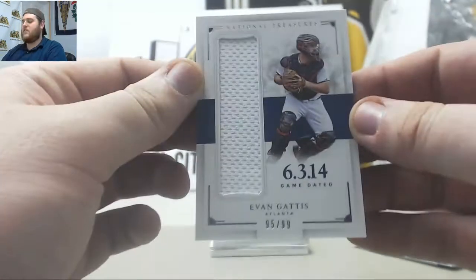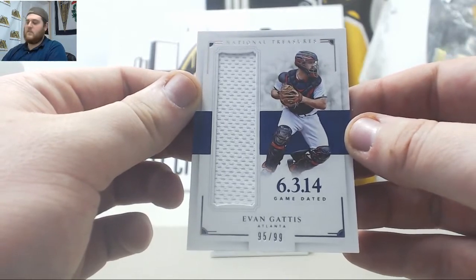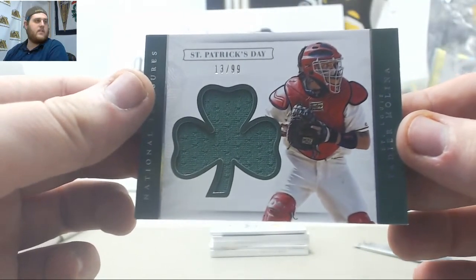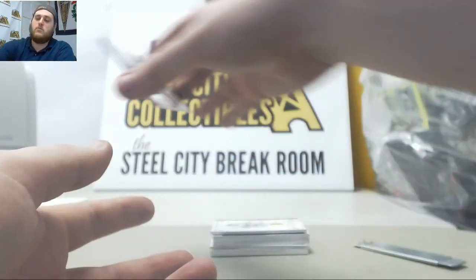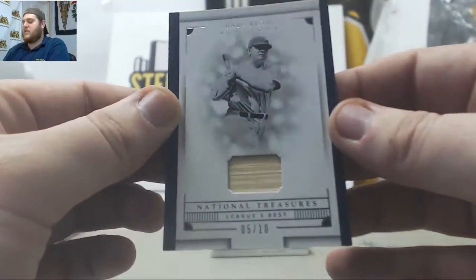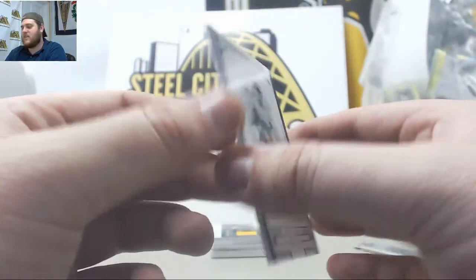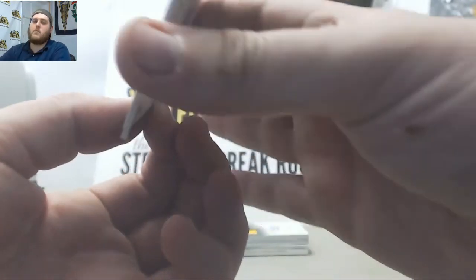Let's see what we got here. Jersey card, 95-99 Evan Gattis. St. Paddy's Day Jersey card, 13-99 Yadier Molina for St. Louis. Got something cool coming up — Bat Relic, 5-10, League's Best Babe Ruth. 5-10 Babe Ruth Bat Relic — nice, nice hit right there. 5-10 Babe Ruth is sick, love that.